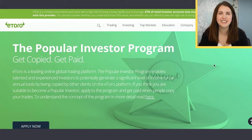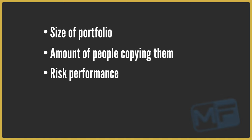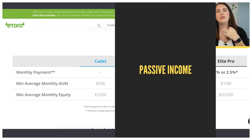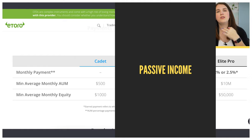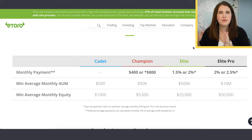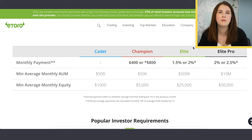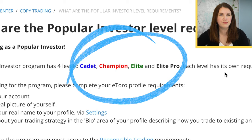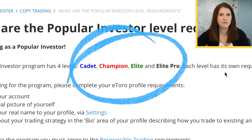eToro describes it as kind of like an investor's club. There are different levels of club membership, and it all depends on the size of portfolio that person is actually holding, the number of people copying them, the risk performance, and there are also education and qualification requirements the further you go up in the ranks. Another benefit is that this is a way you could actually make passive income from investing — as more people copy your portfolio, you can receive a payment. The popular investor program has four levels: cadet, champion, elite, and pro elite. Everyone starts at cadet, and you simply can't jump levels — you've got to make progress through each one.